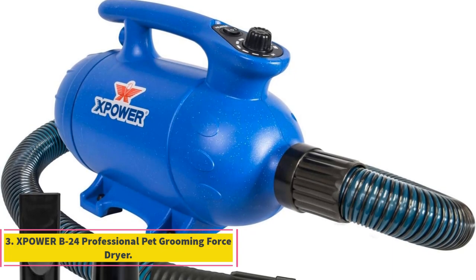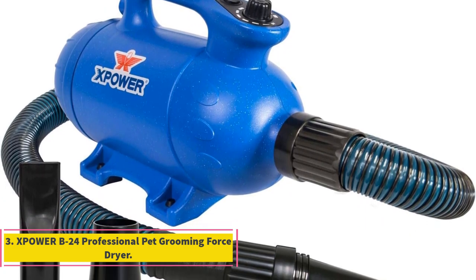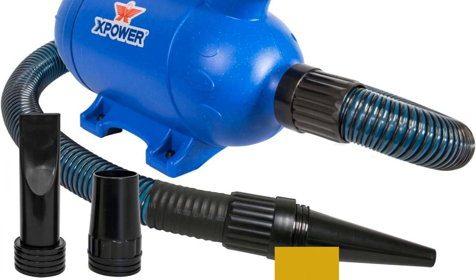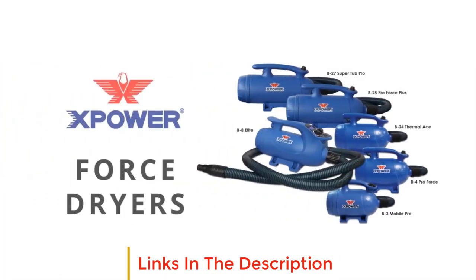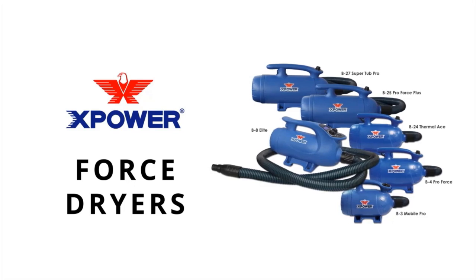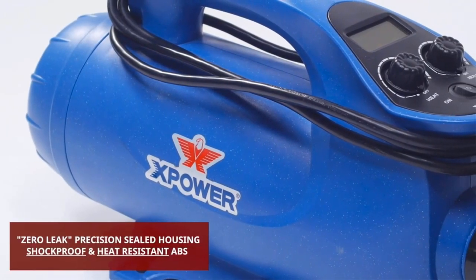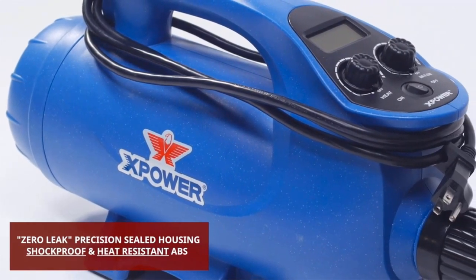Number 3: X-Power B24 Professional Pet Grooming Force Dryer. The X-Power B24 Professional Pet Grooming Force Dryer is a high-performance pet grooming tool designed to meet the needs of professional groomers and pet owners alike. With a powerful 3-horsepower motor capable of producing 150 cubic feet per minute (CFM) of airflow, this dryer is well equipped to handle drying tasks for pets of all breeds and coat types.